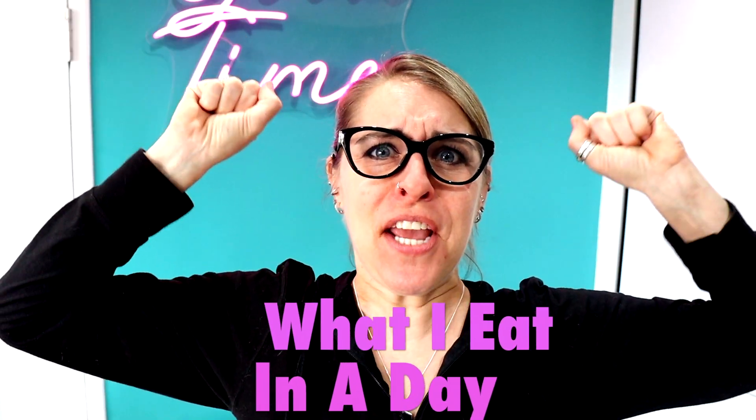Hello everyone, it's Lamar and Cara with Just Veganin, and we have a very exciting episode because I'm going to do a what I eat in a day video.